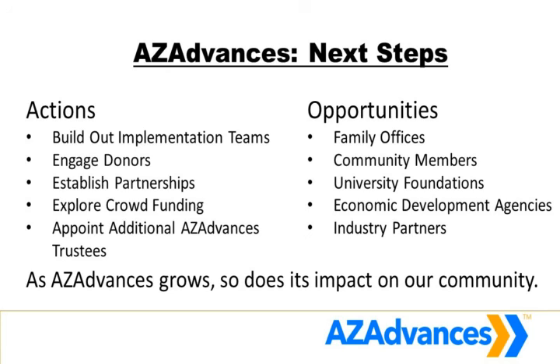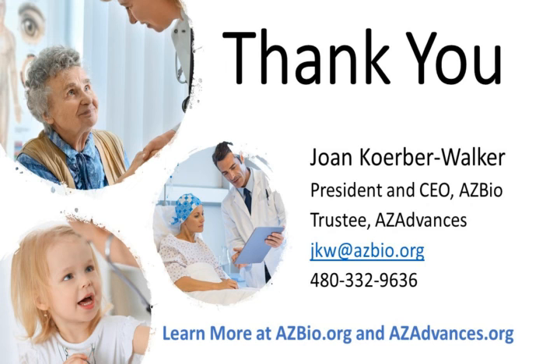We're talking to family offices, community members, university foundations, economic development agencies at the city, state, and county level, and industry partners. We hope that as we go forward, you may know some of the people who can help with this very important initiative, and any guidance you can provide is greatly appreciated. Thank you — I really appreciate your time. I hope this provided a quick overview of what we're trying to do with AZ Advances, and I look forward to talking with each of you individually today or in the future so that we can figure out how we can make Arizona better for companies, for jobs, and most importantly for patients.